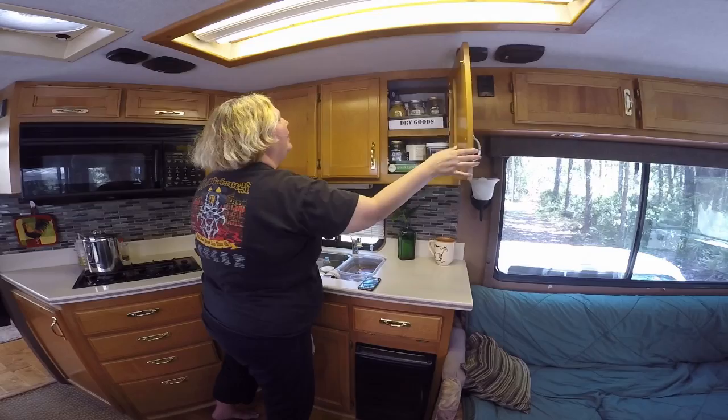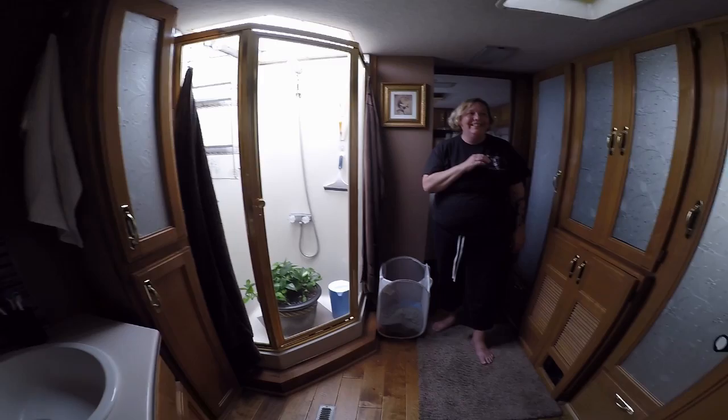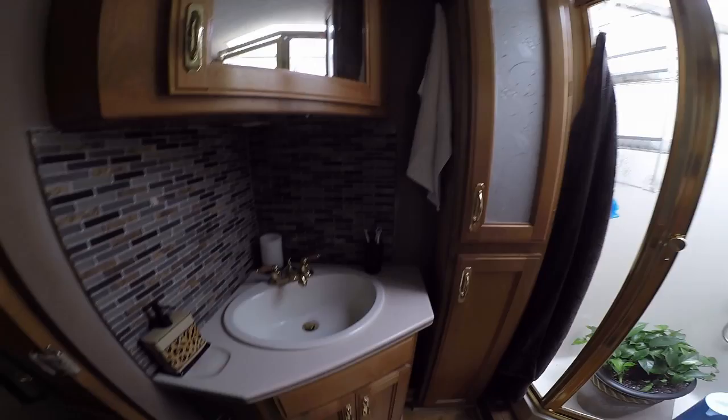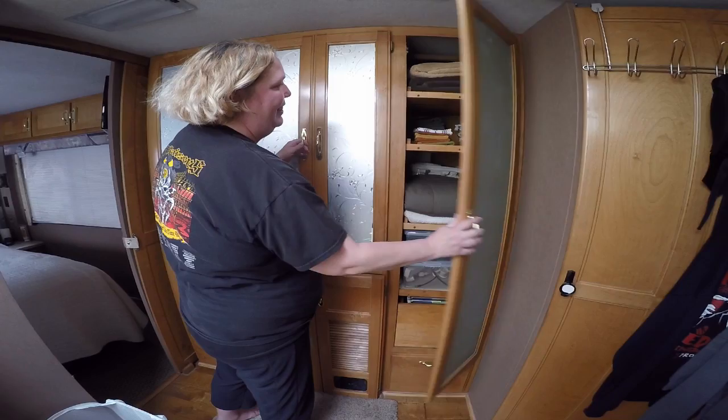And then the bathroom — it's really large too. This is actually larger than our bathroom in our house, maybe bigger than our apartment as well. I love this bathroom. These closets are huge too, they're really deep. We have all our stuff in here. I'm even able to have a linen closet.